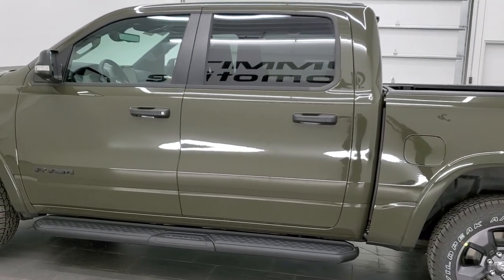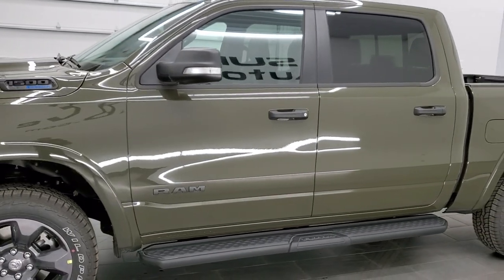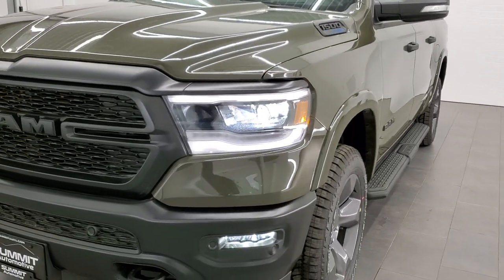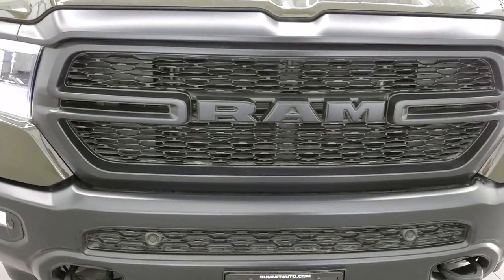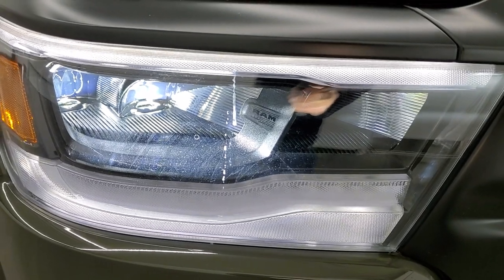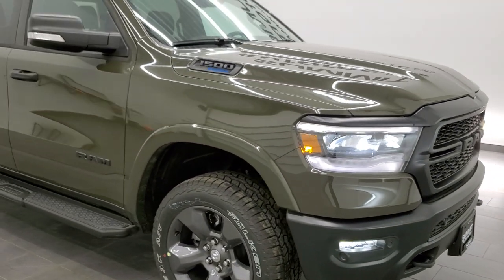Tank is a really good-looking color — I first remember it on the Wranglers a couple years ago. For the final walk-around with all the lights on: LED headlamps, LED running lights, LED fog lamps, front bumper parking sensors, tow hooks, blacked-out grille, blacked-out headlight bezels — just a really good-looking truck.